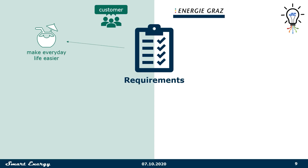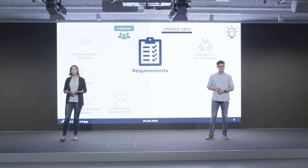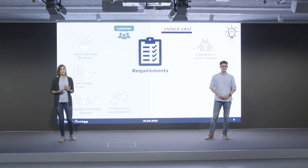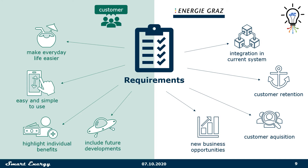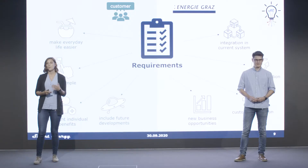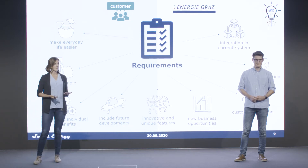Both sides have individual requirements. On the customer side, our solution has to make their everyday life easier — easy and simple to use, assist them in personal decision-making by highlighting individual benefits, and be future-proof. For Energie Graz, it must be integratable in their current system, retain and acquire new customers, and create new business opportunities. Both sides want innovative and unique features as part of our solution.